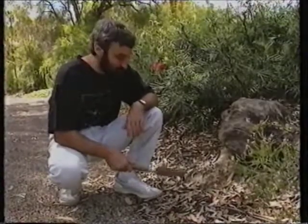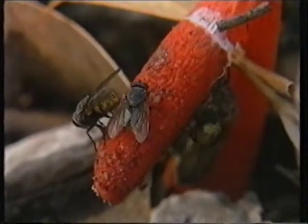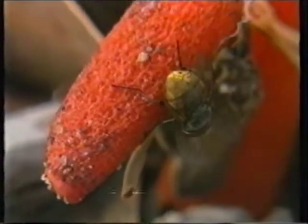The reason they're called stinkhorns is that they really do stink. They produce this brown, slimy material on the top of them, and as you can see, it attracts flies. The flies presumably eat some of it, and in that slimy material there are the spores, which are something like seeds for this particular fungus. So the flies actually spread the fungus to new areas — that's its dispersal mechanism.